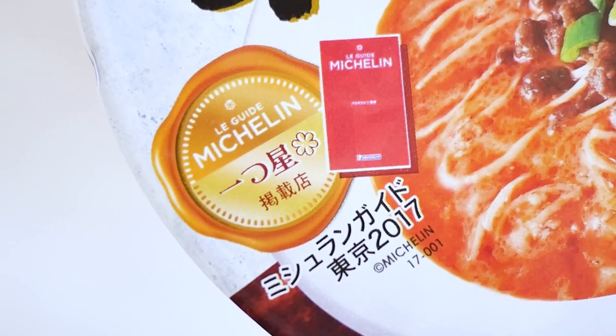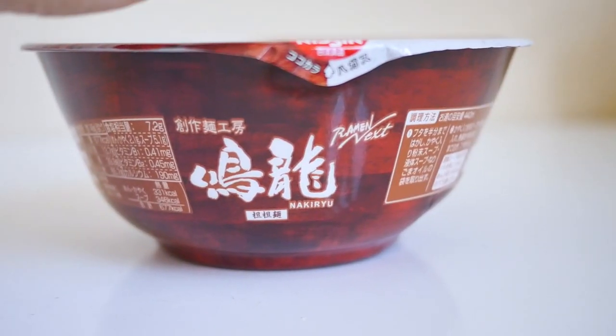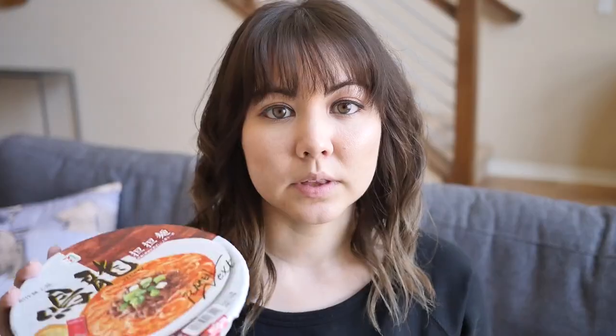They do have the taller, skinnier bowls that they sell that look more like typical instant ramen. But this one is the bigger, rounder one, which I usually associate with better tasting instant ramen. It has the Michelin rating on the front and a picture of the delicious ramen that looks so good. And on the side, it has sort of a wood tone to make it look like a fancier bowl. The packaging is actually pretty nice and delicious looking.